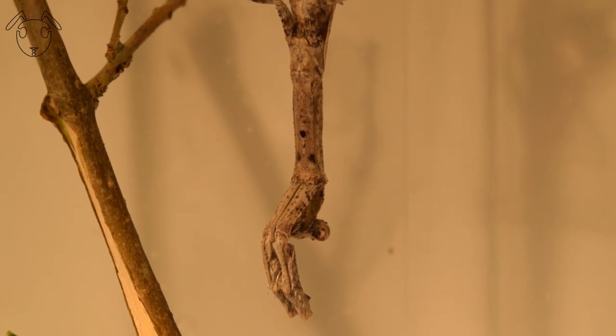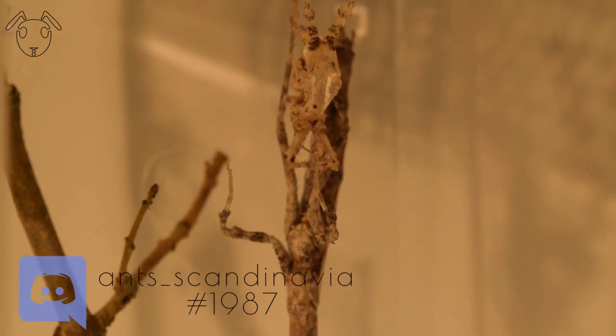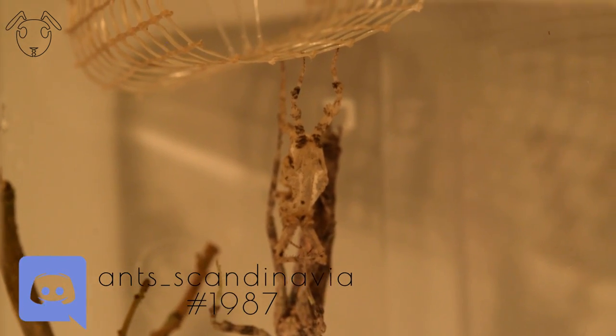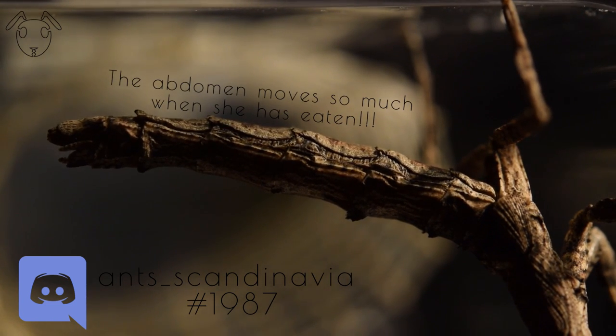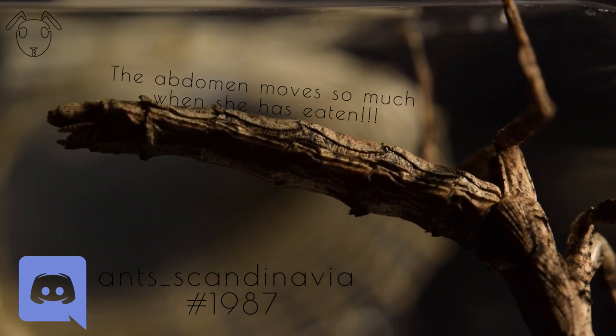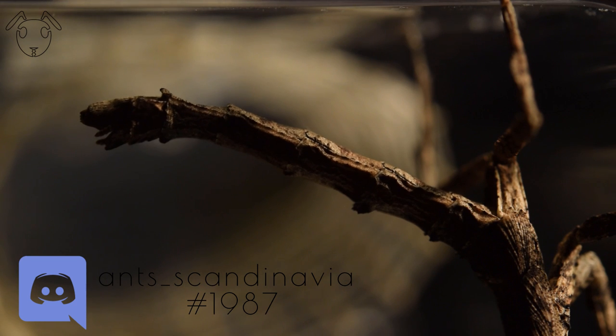That molt was awesome, right? I caught her doing this when I was talking to some friends on my Discord. I have an AntsScandinavia Discord now — add me if you sometime want to talk or ask questions about ants or anything else. If you want to have a chat, my name is ants underscore scandinavia with the hashtag 1987.